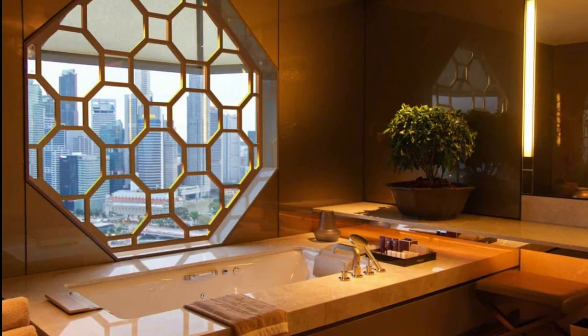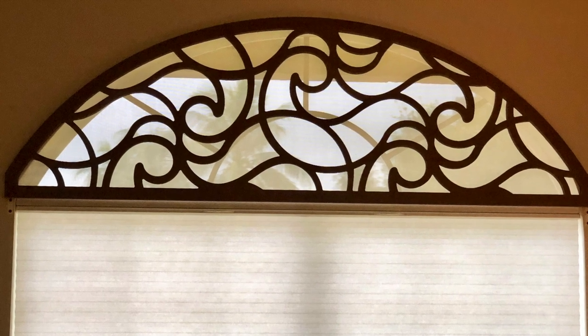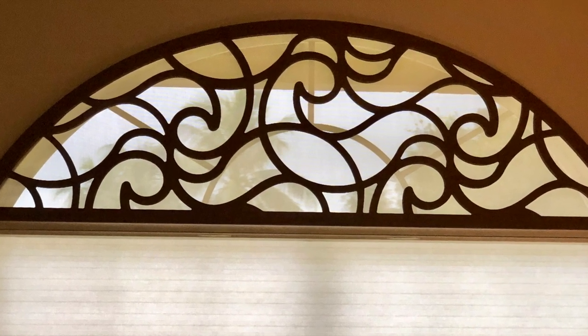For homeowners who want to protect their arches from heat, we can even embed screen shades in our decorative grills. This gives you both a unique decorative treatment and heat protection.